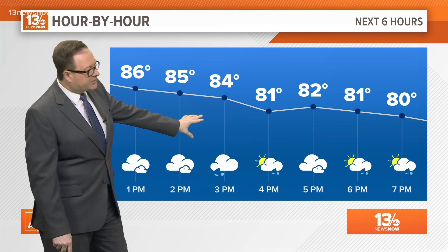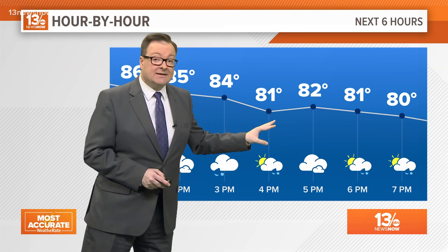For the rest of this afternoon, cloudy with a few showers around. As the clouds thicken up and some rain moves in, we will see temperatures dropping a little bit. Right now we're sitting at 87 degrees.